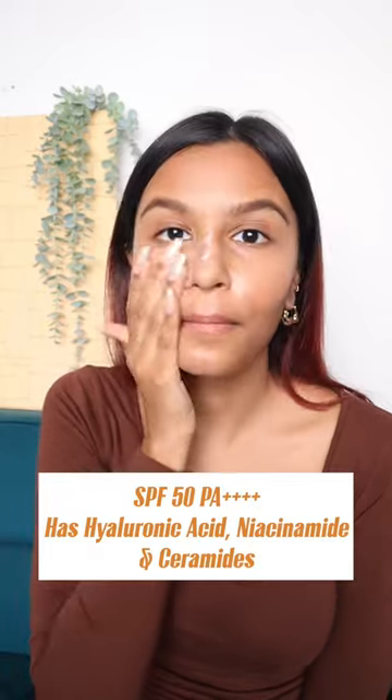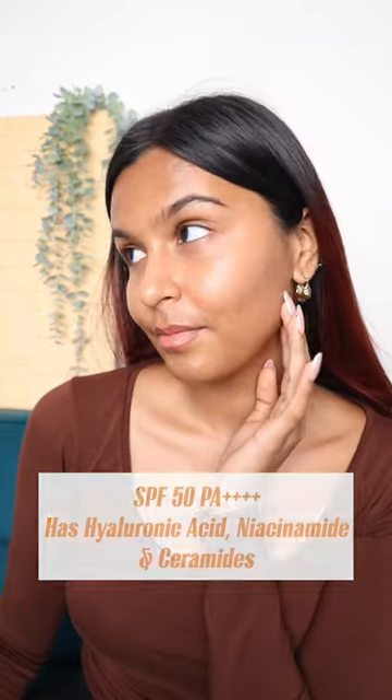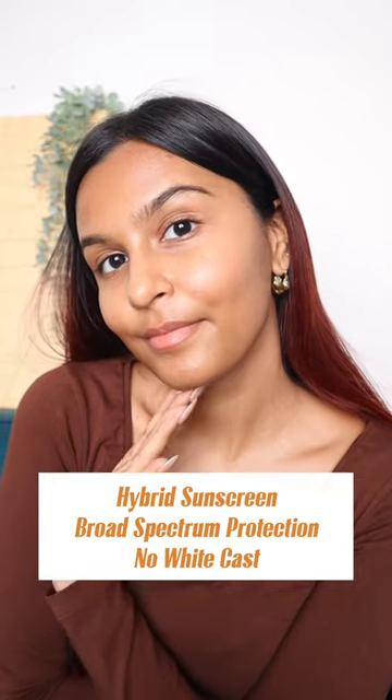This is SPF 50 PA++++ and provides protection from both UVA and UVB rays. It's suitable for all skin types, all skin tones, Indian climate, and it's truly SPF for all.